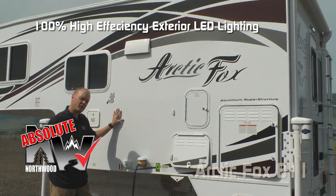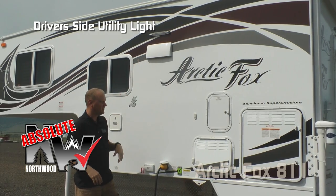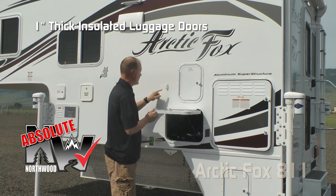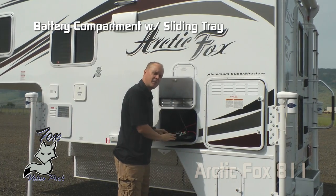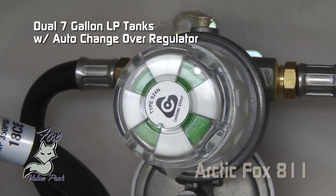Now here's an Absolute Northwood point: 100% high efficiency LED lighting on the exterior of the coach, including this utility light here on the driver's side. Also Absolute Northwood: one-inch thick luggage compartment doors that are insulated with magnetic catches. This one covers your battery compartment with a sliding tray that accommodates two full-size batteries.